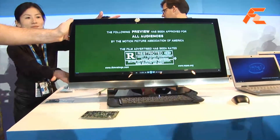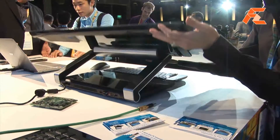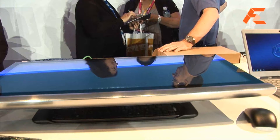It also folds down so you can use it in what Microsoft has been pushing as their Windows surface mode. This one doesn't have a touchscreen, but that's a potential thing they could do as well.